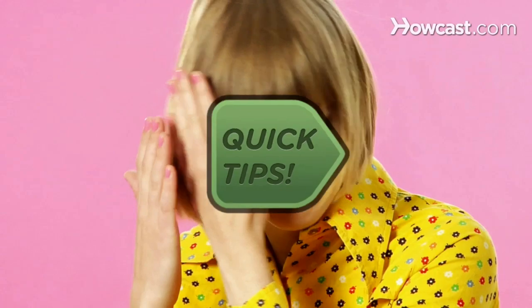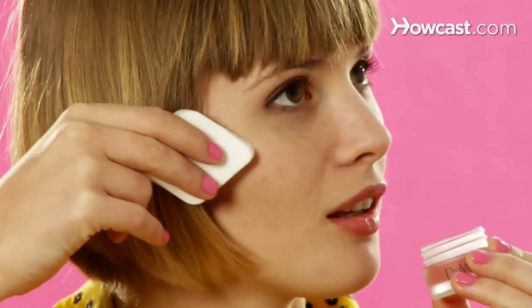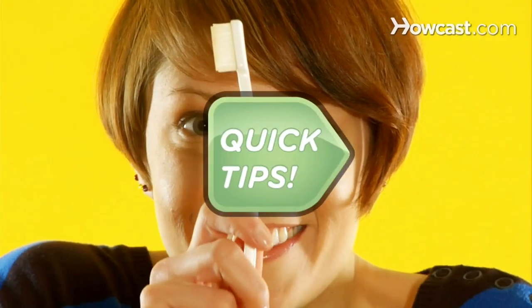Sallow skin? Quick Tips: Apply cream blush to freshly washed and moisturized cheeks before putting on foundation. You glow, girl! Eyebrow awry? Quick Tips: Spray a clean, dry toothbrush with hairspray and run it over them. Neat.